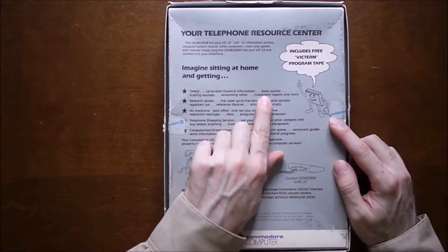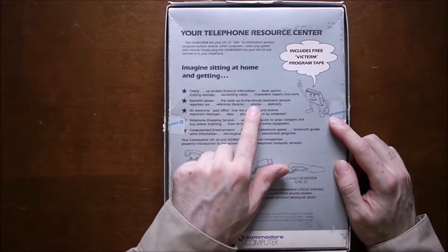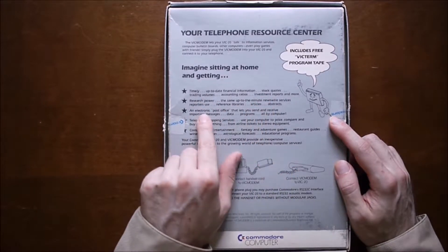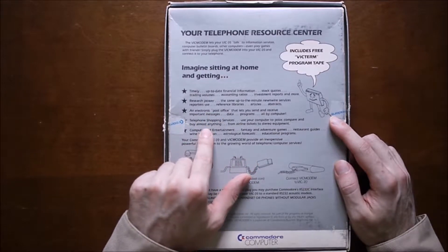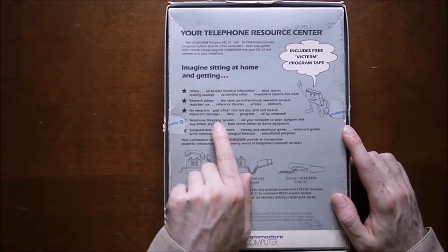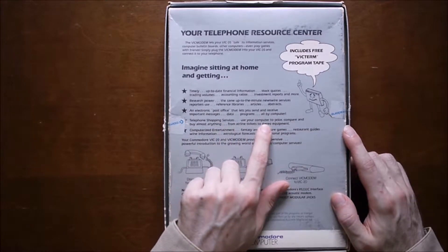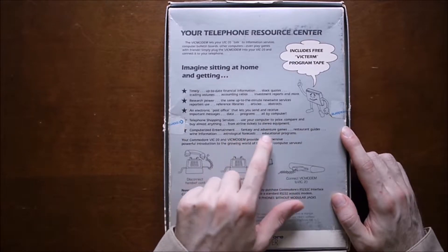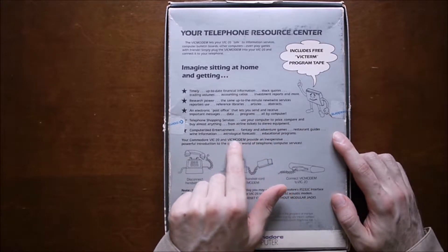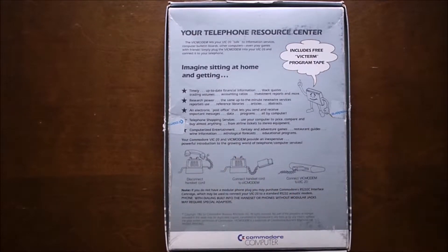On the back of the box they mention you can go online and get stock quotes, investment reports, research things, get news, use the electronic post office — which is basically email — and you could shop, buy almost anything from airline tickets to stereo equipment. There's also entertainment like games, wine information, astrological forecasts — plenty of stuff for 1982.